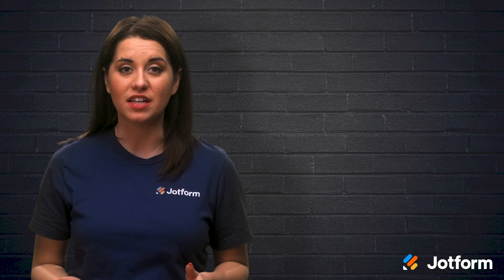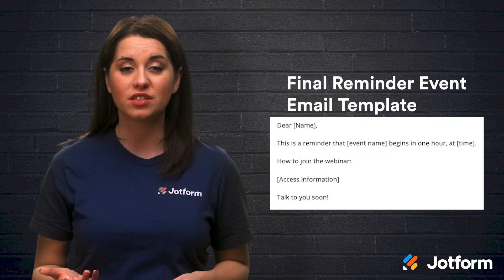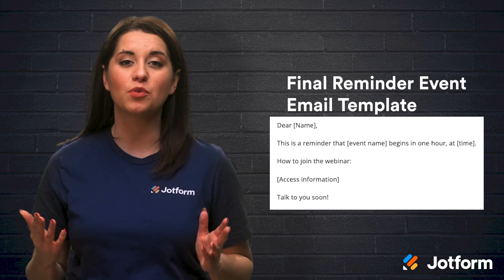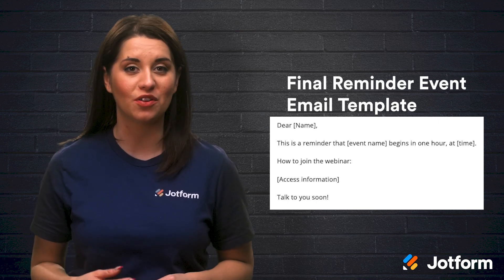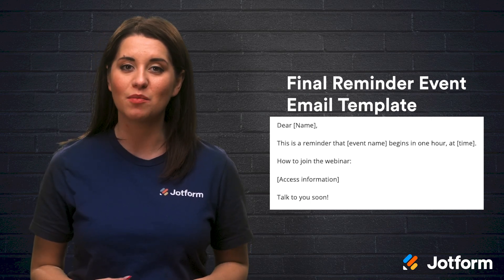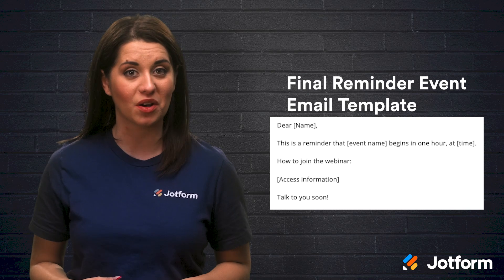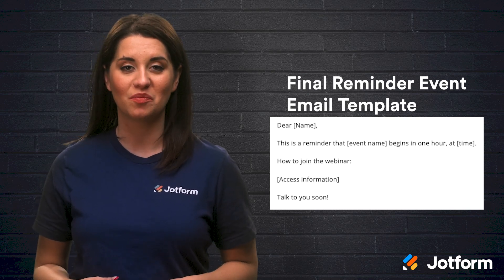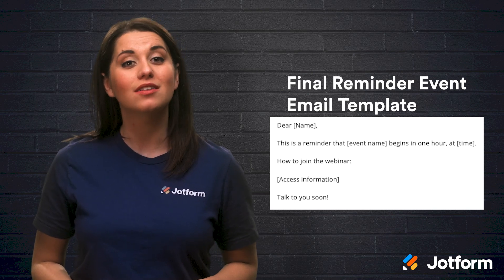If you're hosting a digital event, you can send an email an hour before it's time to log on. This gives people time to wrap up other activities and provides quick access to the webinar link. Greet your participant and let them know that you're reaching out to remind them that your event begins in one hour. Then include a link and any access information that they may need. Finish your email with a friendly 'talk to you soon.'